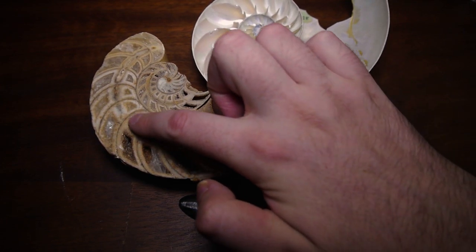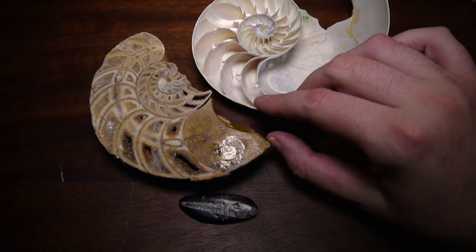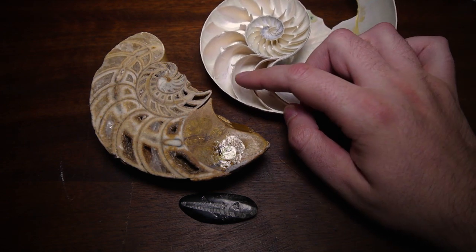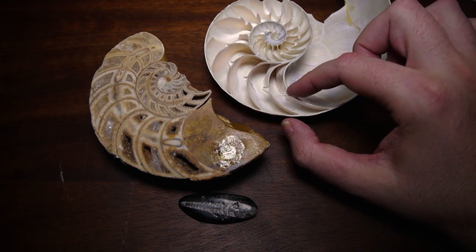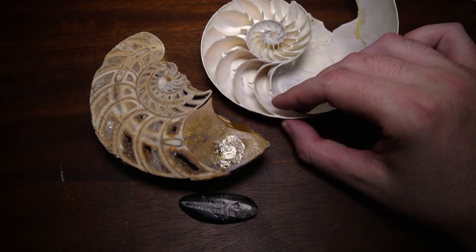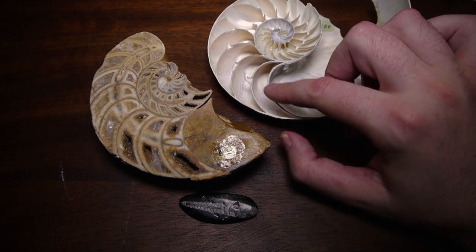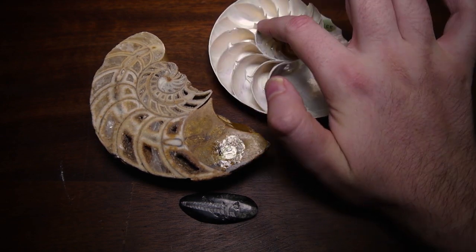There's the siphuncle running up the middle. The siphuncle is actually soft tissue, so it hasn't been preserved in this modern one. What we see instead is that little lip called the septal neck. And the septa are these walls that separate the chambers — the correct name for each chamber is camera.